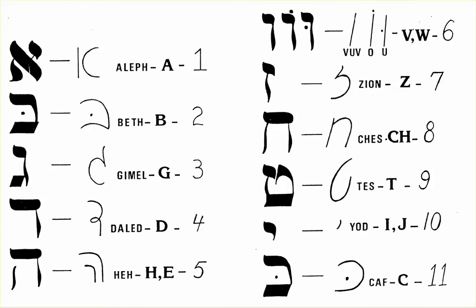Here's the pronunciation of the 22 letters of Hebrew. Number 1, which is A, is Aleph. Number 2 is B, which is Bet.